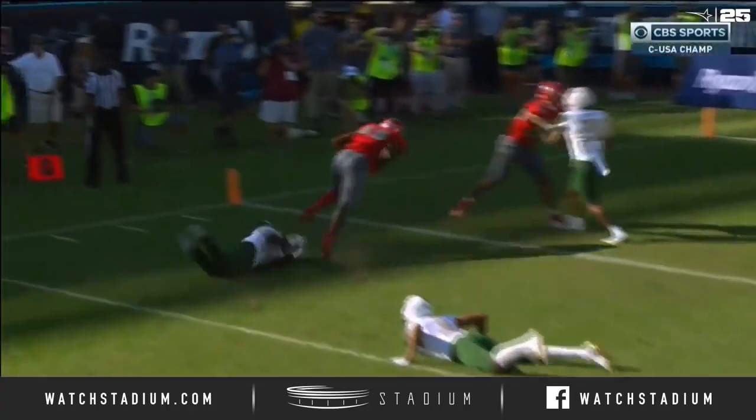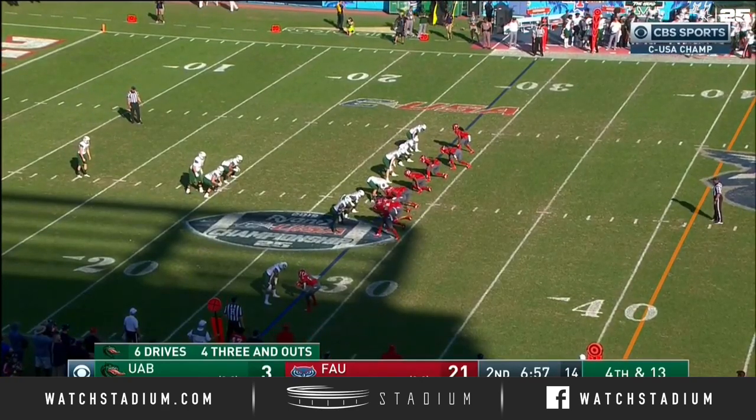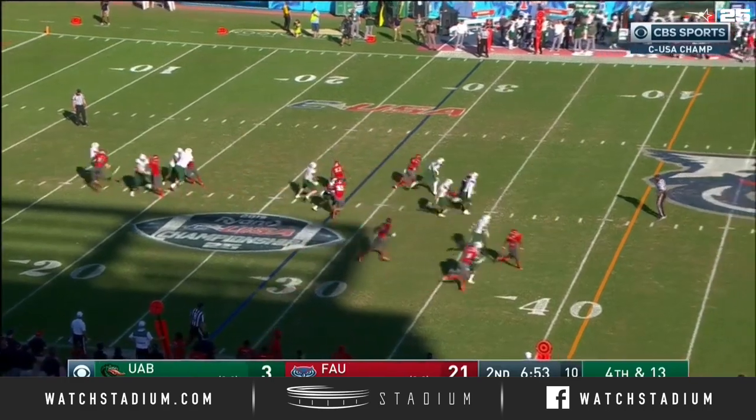Shallow crossing route, just stealing right there. FAU went back to a cover three with three deep, there was nowhere to throw the football — credit the pressure — and once again FAU's getting the ball back.